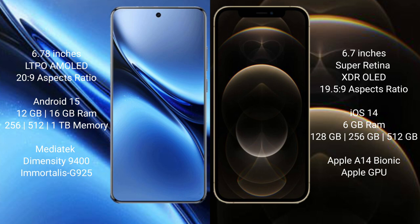Vivo X200 Pro runs on the Android 15 operating system, while iPhone 12 Pro Max runs on the iOS 14 operating system.